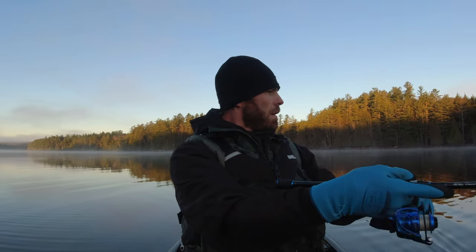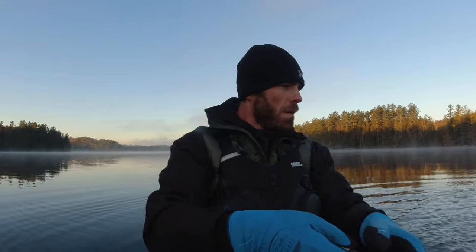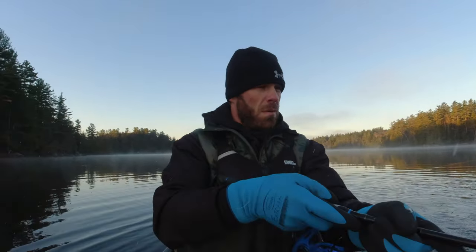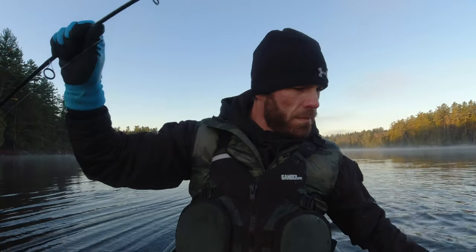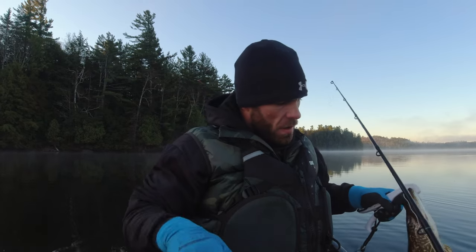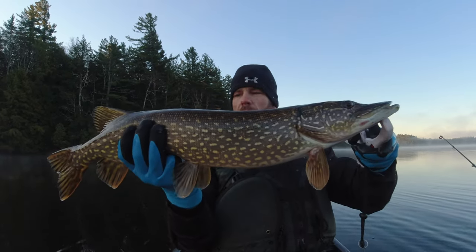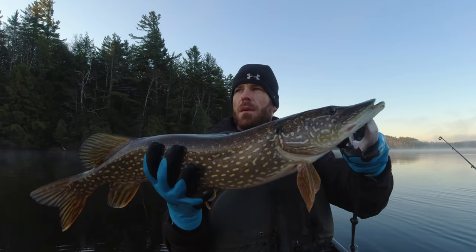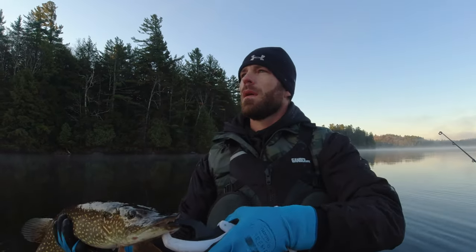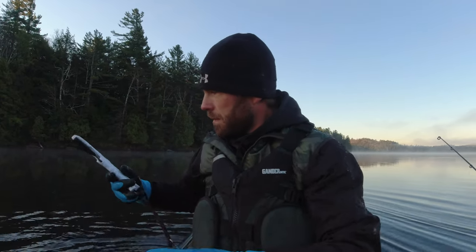Got the fish on finally! He did his little jump out of the water, got to twist it on the line. Not bad — probably a good 32 incher. Let's get this guy back. Now I can really go in and enjoy a nice cup of coffee.